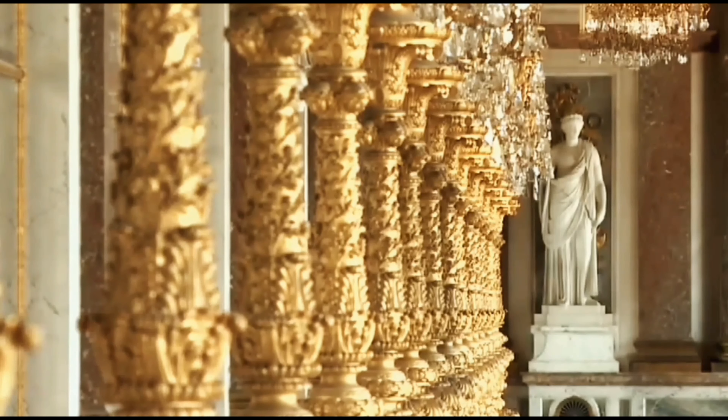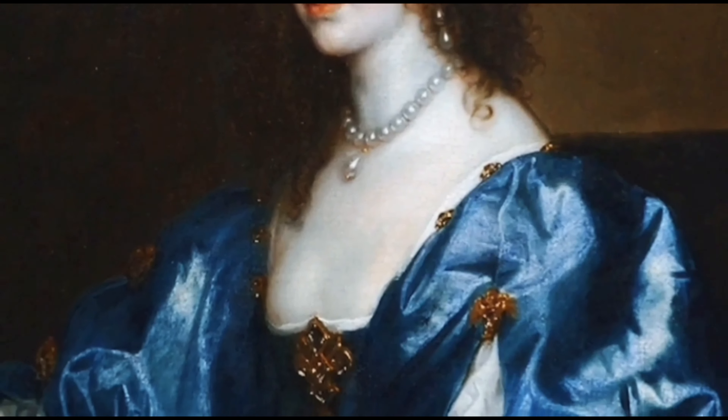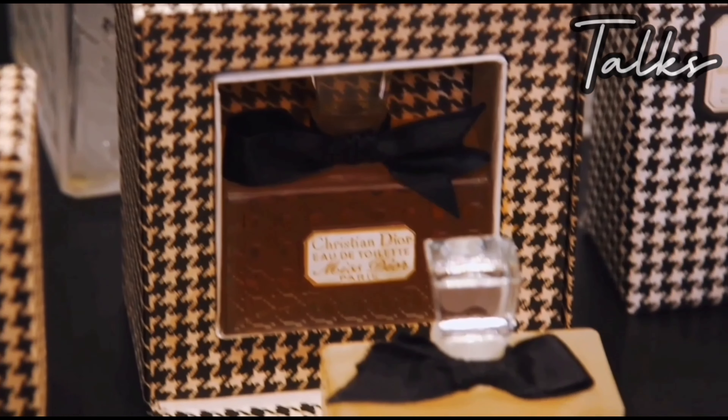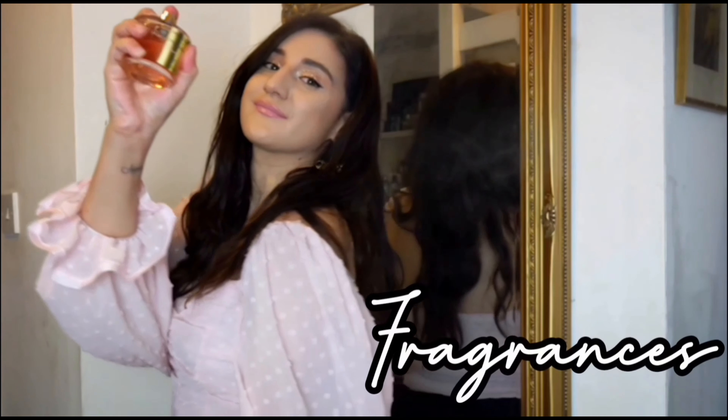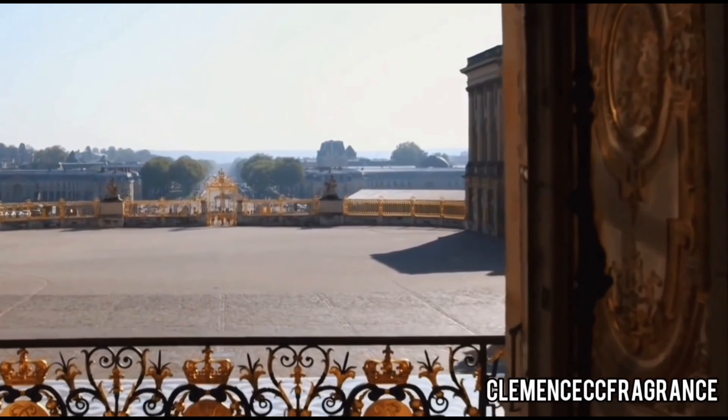Bonjour, bonjour fragrance lovers. This is Clémence, I talk about fragrance. Welcome back. In this video I'm doing a fragrance haul of the recent additions to my collection, so I'm going to get a bit comfortable — we're just gonna chill together. Take a tea, let's unbox all of this.